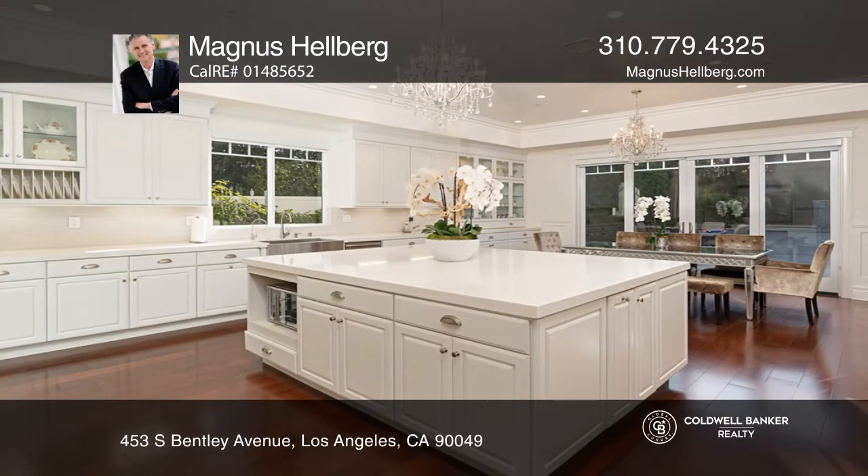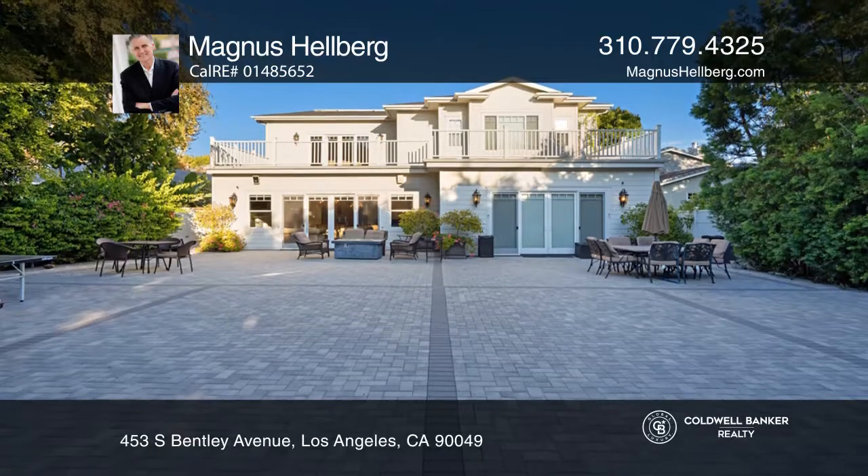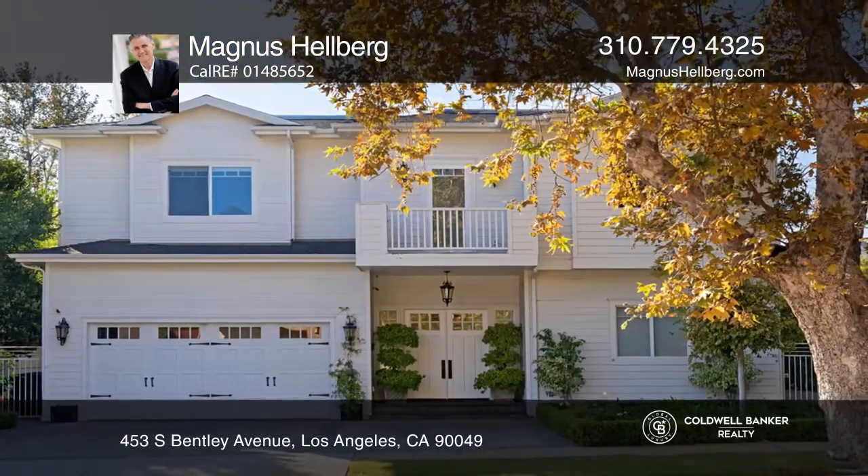An open eat-in kitchen includes Viking appliances. There are five spacious bedrooms, each with its own en-suite and a large master. Contact Magnus Hellberg today to learn more.